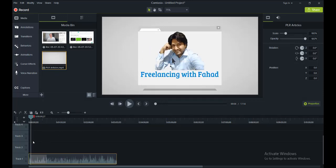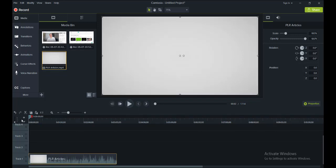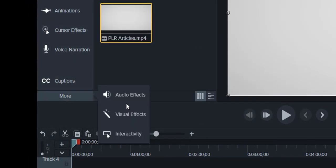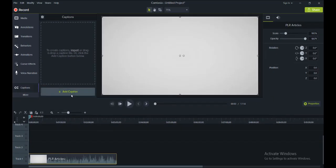There are no subtitles in this video at the moment, but now I will be adding subtitles. Search for this CC — closed caption — option. If you cannot find it, click on 'More' and you will find it there. When I click on it, it asks me to add a caption — once I click the 'Add' button, a small element will appear above the layers.